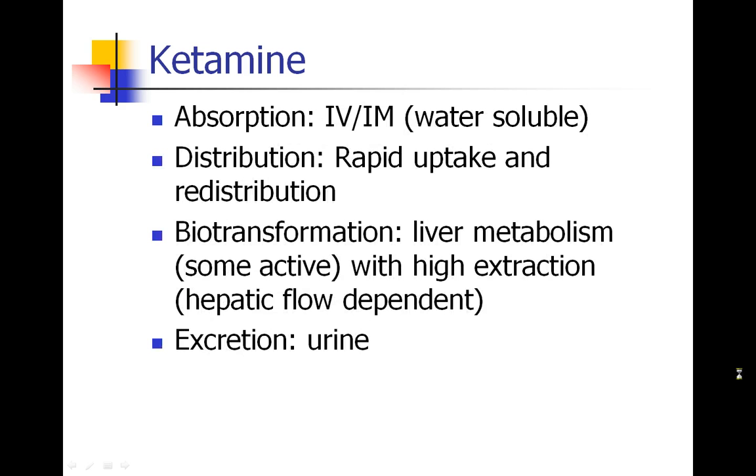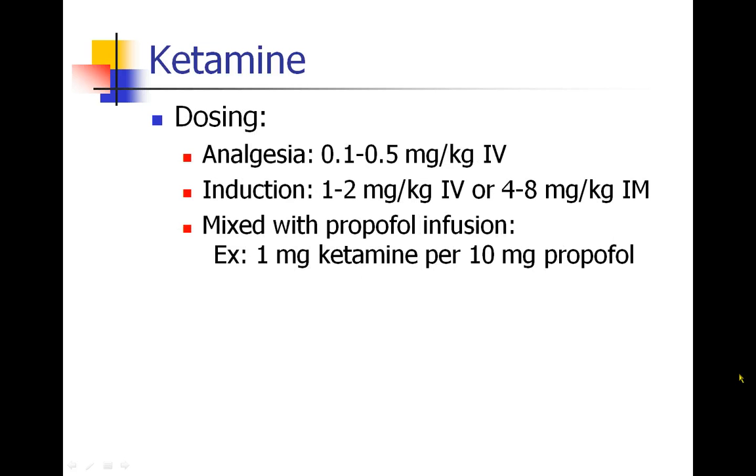Ketamine can be given IV or IM. It's a water-soluble drug, taken up quickly and redistributed quickly, biotransformed in the liver with some active metabolites, and excreted in the urine. For analgesia, the dose is 0.1 to 0.5 milligrams per kilogram; for induction, 1 to 2 milligrams per kilogram IV; and for IM dosing, 4 to 8 milligrams per kilogram. Ketamine is commonly run as an infusion next to propofol or mixed with it — a common mixture is 1 mg of ketamine per 10 mg of propofol.